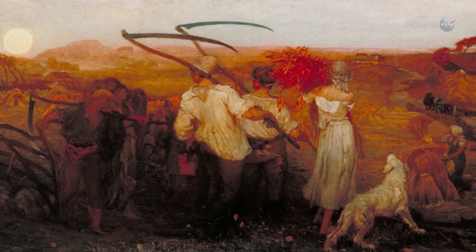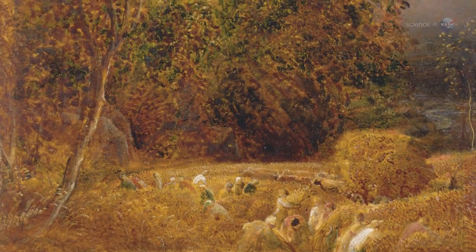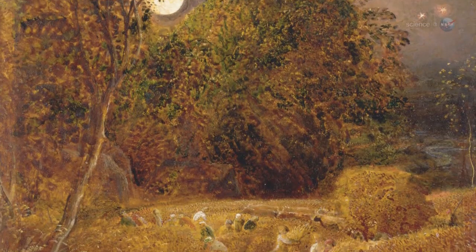They had to work after sundown. Moonlight became an essential part of farming, and so the Harvest Moon was born.